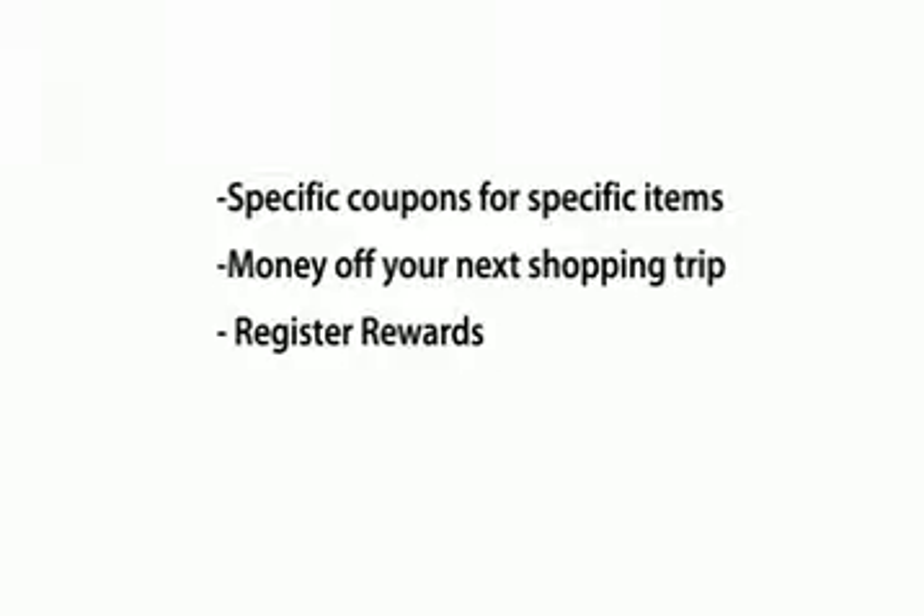Three, register rewards, also known as RRs, and they are specific to Walgreens. These are rewards for purchasing a specific product — check the sales paper every week. And fourth, sale previews. These will alert you of upcoming deals not being advertised to the public.